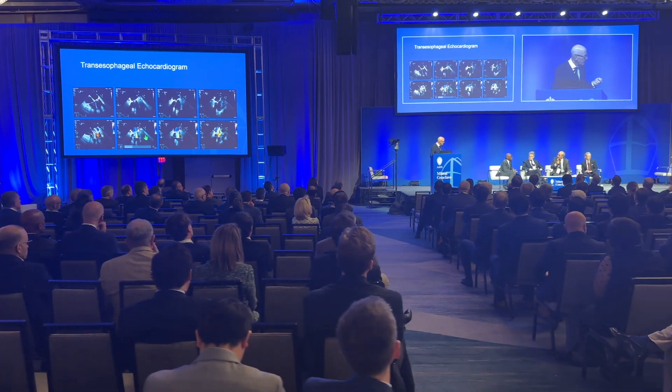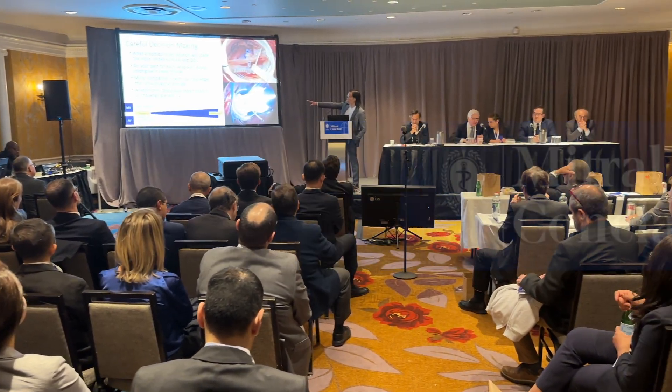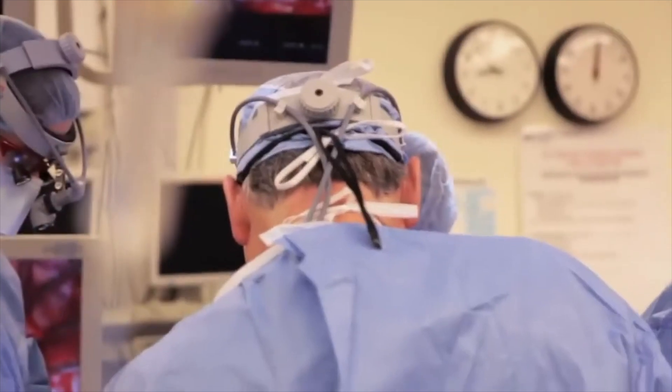Hi everybody, it's Adam with heartvalvesurgery.com and we are at the Mitral Conclave in New York City. I'm thrilled to be joined by Dr. Patrick McCarthy, who is the Executive Director of the Bluhm Cardiovascular Institute at Northwestern Medicine in Chicago. Dr. McCarthy, we've known each other for a long time — 10 years. You've performed thousands of mitral valve operations. What is the connection between AFib and mitral valve disease, and does it get treated often?